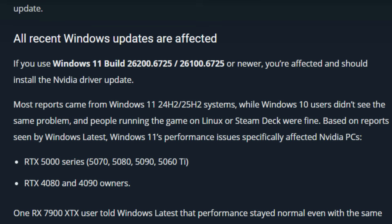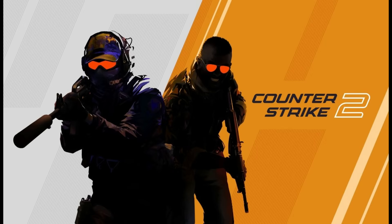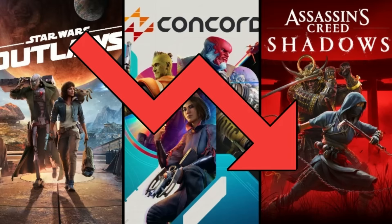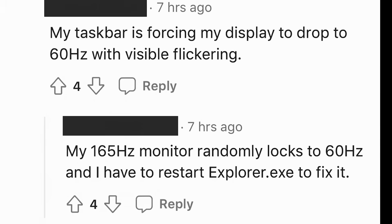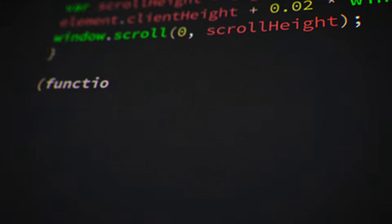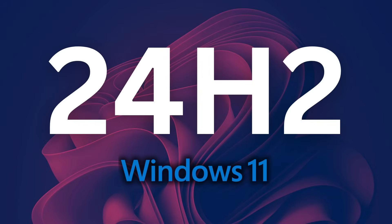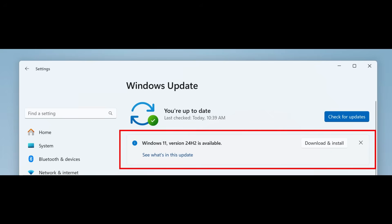Here's the one affecting the most people: gaming performance is tanking. Microsoft confirmed this themselves — after you install the October 2025 update KB5066835 or anything newer, your frame rates in games just drop. We're talking 20–30% FPS loss in some titles. Users are reporting drops in Assassin's Creed Shadows, Counter-Strike 2, Cyberpunk 2077, basically any modern AAA game. One user said their taskbar is forcing their display to drop to 60Hz with visible flickering. Another said their 165Hz monitor randomly locks to 60Hz and they have to restart Explorer.exe to fix it. And this isn't just 25H2 — this affects 24H2 too because they share the same code base. 25H2 is basically just 24H2 with a tiny enablement package on top, so if you're on 24H2 and you've installed updates since October, you've got this bug.